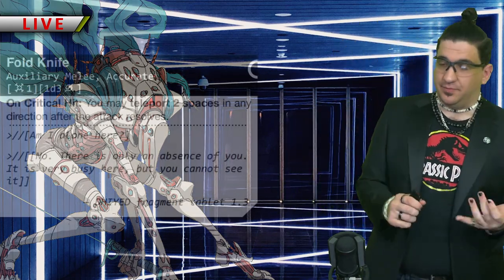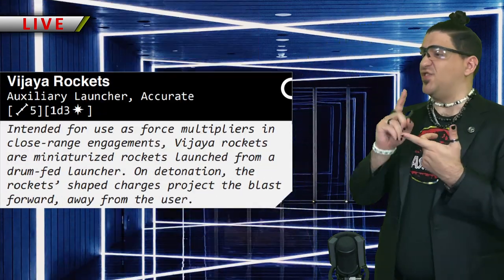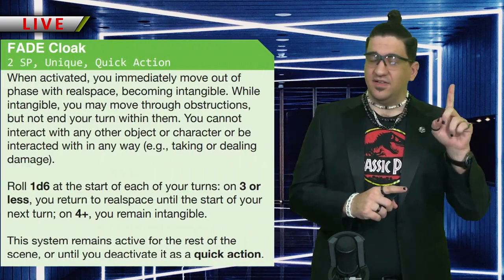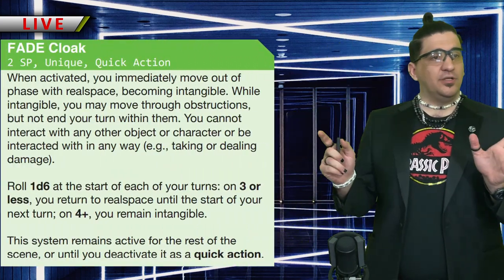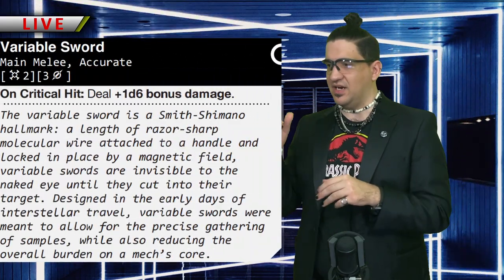Upgrades for this thing: fold knife, miniaturized rockets, enhanced power plant, enhanced systems — pretty standard stuff for us. Fade cloak — that's new. And our hallmark variable sword, a monofilament thing — we've had it for years, you're familiar with it — we've redesigned it for this frame as well.